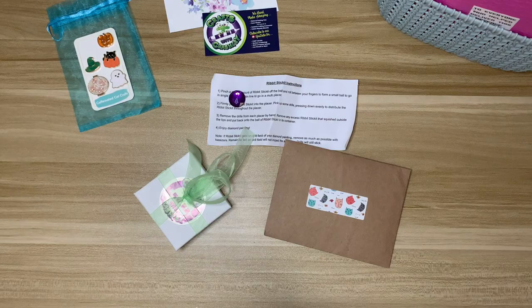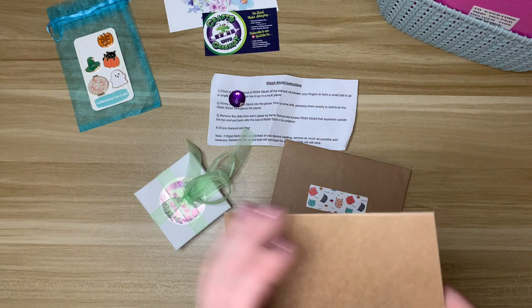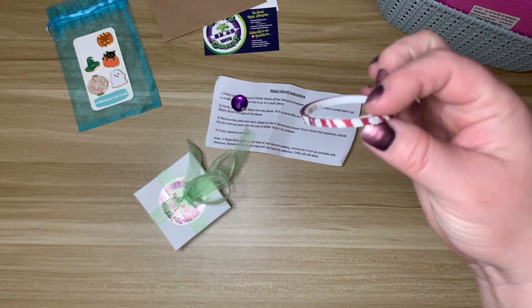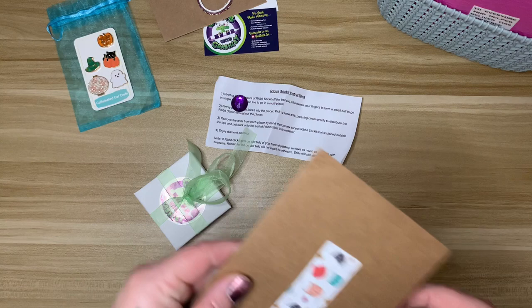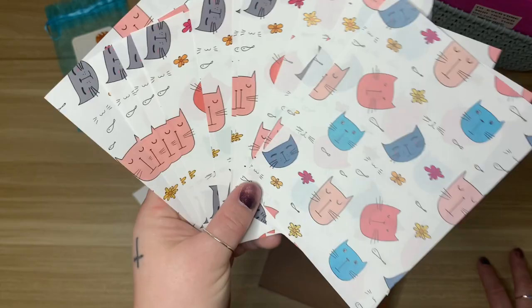She does printed release papers — here is her logo on a couple of small pieces. I thought these were really neat. When I started diamond painting and up until about a year ago, I always used release papers. Before I figured out how to use washi tape to section off the canvas, I just went for release papers. It was easy.